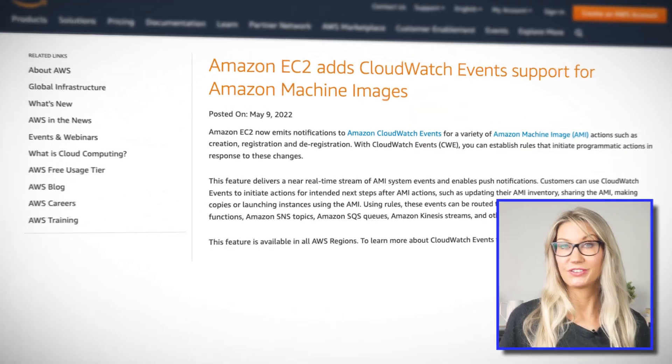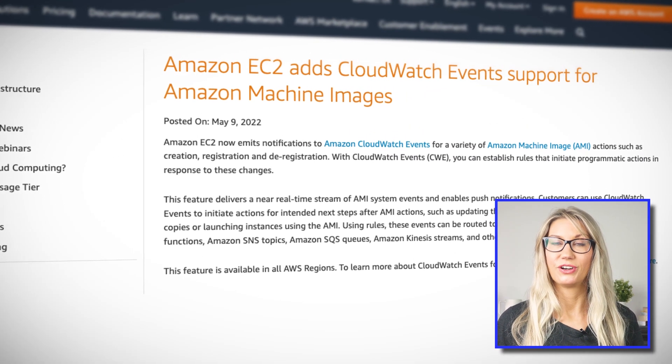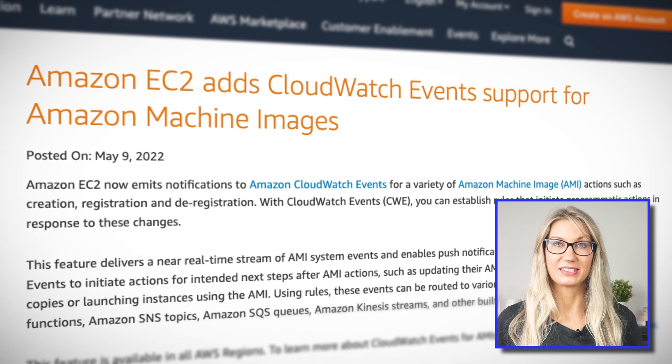EC2 now sends notifications to CloudWatch Events for a variety of Amazon Machine Image status changes — for instance, creation, registration, and deregistration of an AMI. This allows you to initiate further actions based on these events, such as triggering Lambda to automatically launch a new instance using a newly registered AMI, or sending out an SNS notification about the deregistration of an existing AMI.